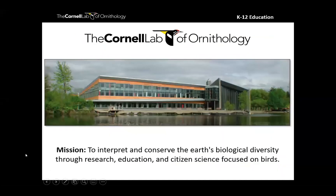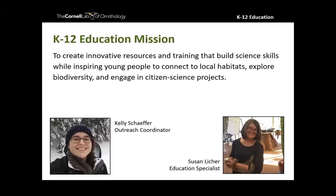My name is Kelly and I'm coming to you from the Cornell Lab of Ornithology, where our mission is to interpret and conserve the earth's biological diversity through research, education, and citizen science focused on birds. I work specifically with the K-12 education team, where our mission is to create innovative resources and trainings that help educators build science skills in young people while inspiring them to connect with local habitats, explore biodiversity, and engage in citizen science projects.